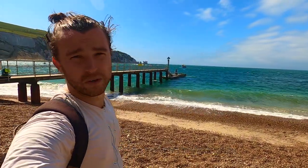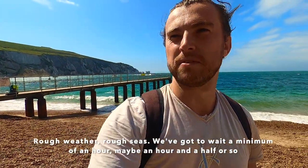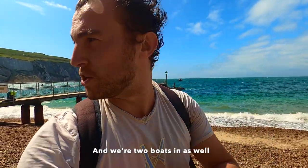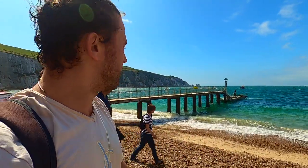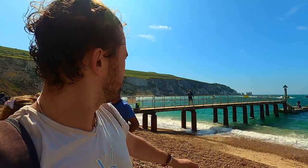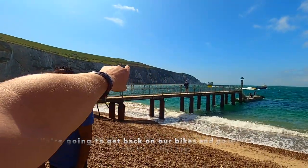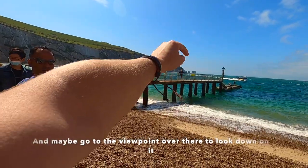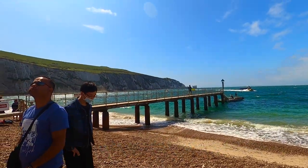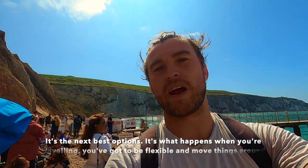Sadly, it looks like no boat to the Needles — rough weather, rough seas. We've got a minimum of an hour wait, maybe an hour and a half, with two boats out of action. So instead we're going to get back on our bikes and go all the way back up to the top. Next best option — that's what happens when you're travelling: you've got to be flexible and move things around.